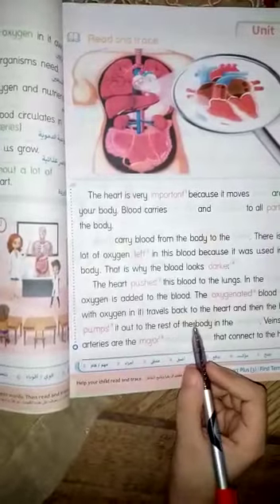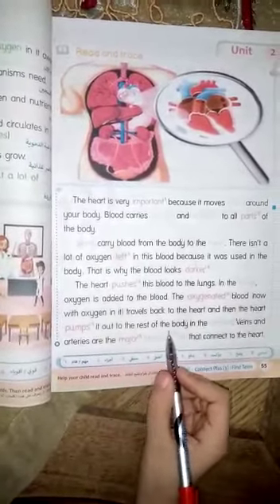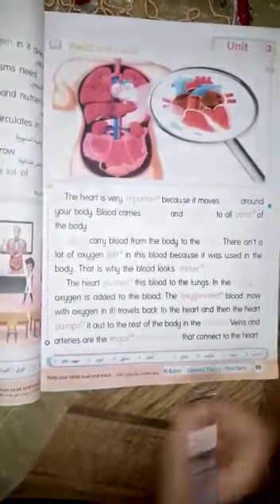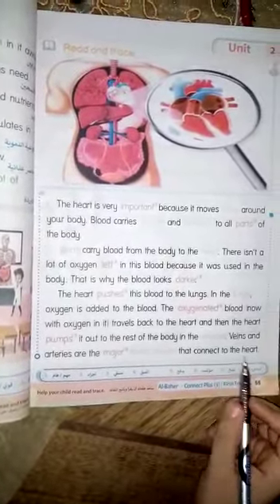Travels back to the heart, and then the heart pumps it out to the rest of the body in the arteries. Veins and arteries are the major blood vessels that connect to the heart.